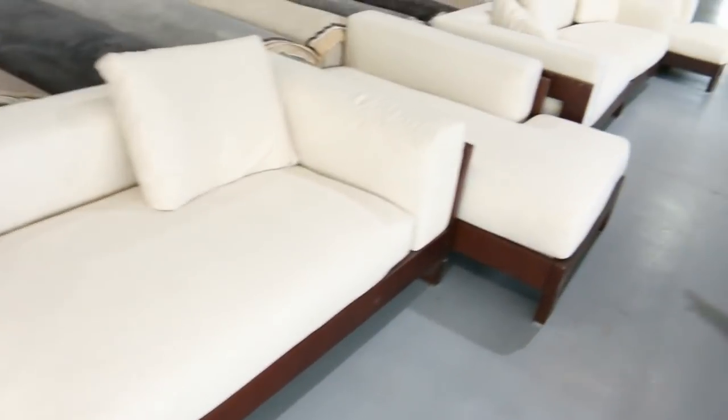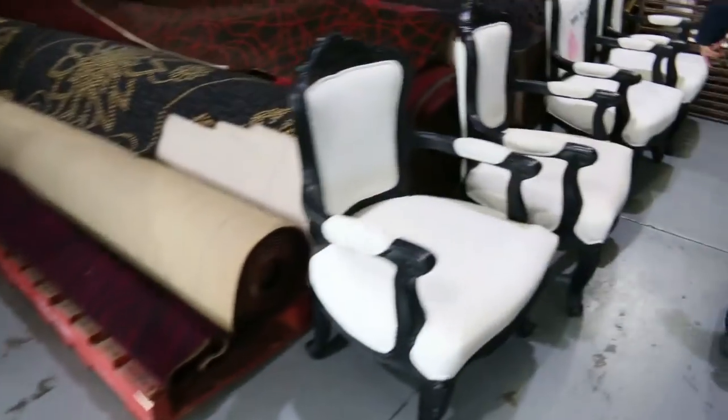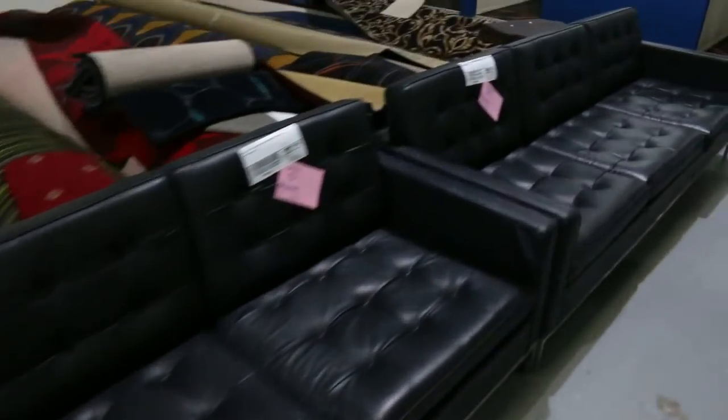I'm guessing probably hovering around that couple of hundred dollar mark, could go a little bit more, but yeah that's the sort of money I'm thinking. Absolutely fantastic in the way of furniture tomorrow. As we go through the back I'll show you a heap more that's come in as well.